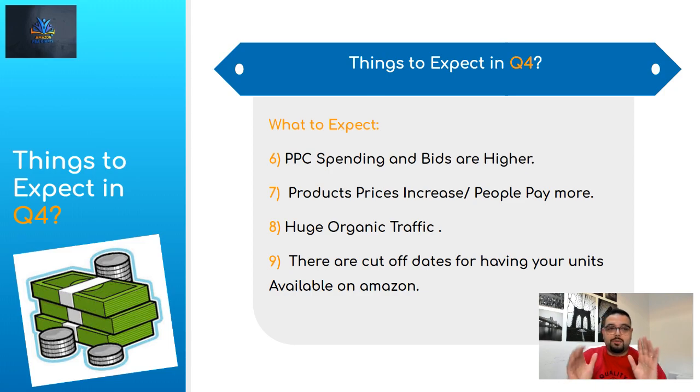Number eight: huge organic traffic. Since everyone is in buying mode and wants to buy gifts, there's going to be massive organic traffic that will help you sell a lot of units from your existing good products. You'll also be able to liquidate products you're stuck with. And it's actually a very good time to launch a new product. Yes, competition is high, but there's so much traffic that it substitutes the negative — if your product is solid, you'll be able to sell it because the traffic is there and people are willing to buy.